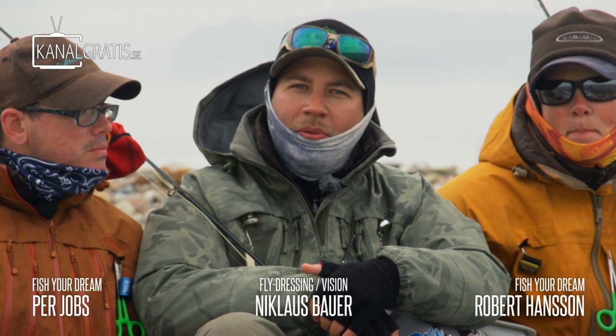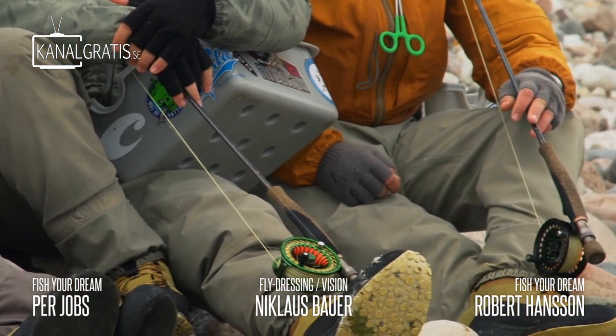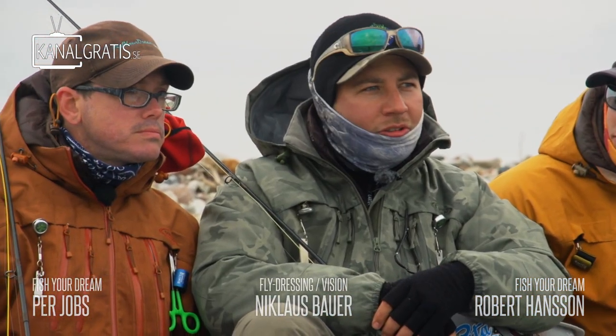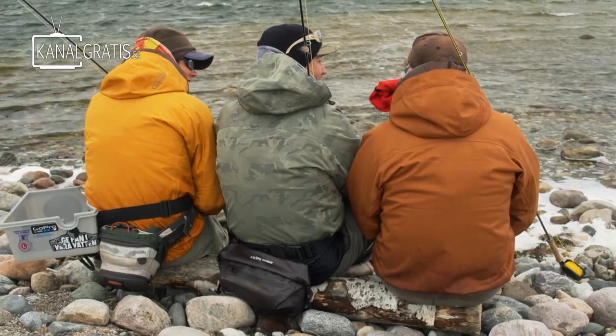Hi and welcome back to Fly TV Squeeze. I am Niklas Bauer and we are back on Gotland fishing with my two good friends Per and Robert. They are guides at Fisher Dream. Per, what do you think about the conditions today? I think we have good chart conditions. We have some movement in the water, we have some dark skies. So I think fish should be moving quite close to the shore.